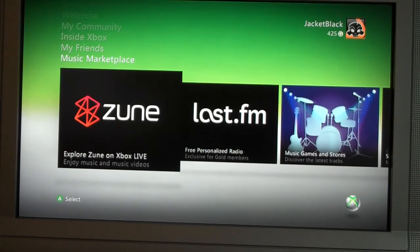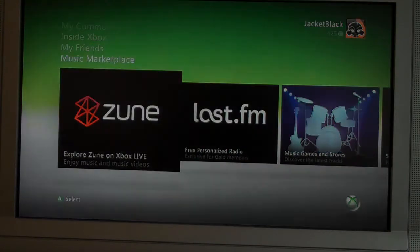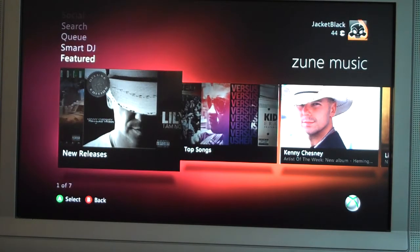But what we want to talk about today is Zune. As you can see, Zune is now the top of the music marketplace. I do have a Zune account to make all this work and you'll need one as well. However, Microsoft's famous for giving away those 14-day free trials — just go ahead and look for one of those if you want to see this in action.